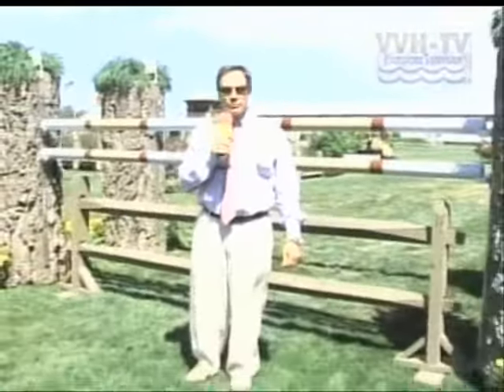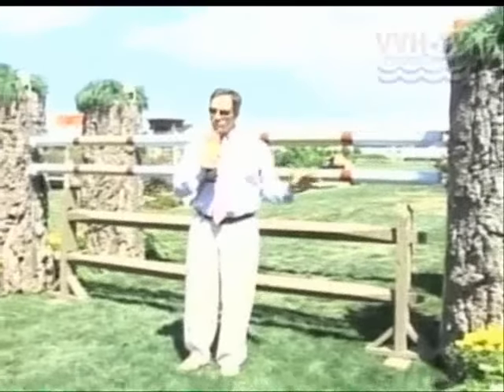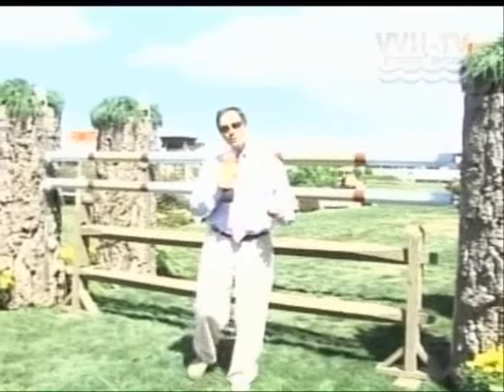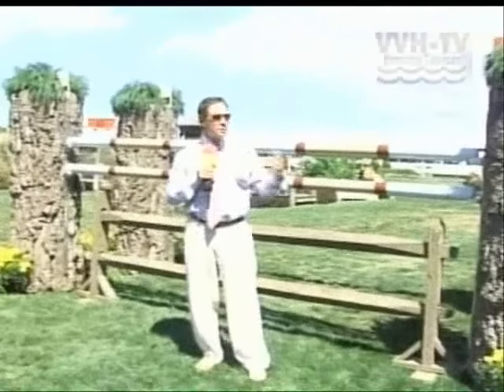I'm standing in front of fence number one in the jump-off in today's Hampton Classic $150,000 Grand Prix. This is where the winner is going to be determined — who gets the big purse. I had a chance to talk to Conrad Holmfeld. What does he want out of this jump-off? How is he going to separate the riders? He said, Peter, I want to give the horse and riders a chance to go belly to the ground as fast as they can go.